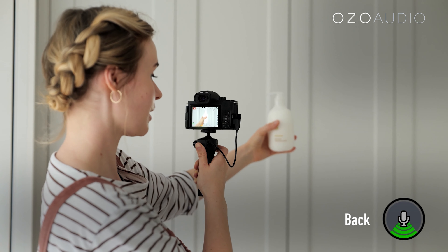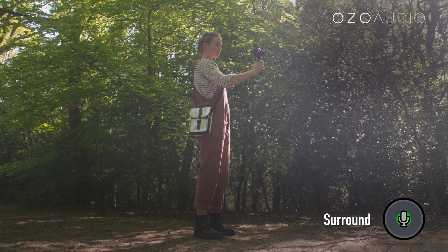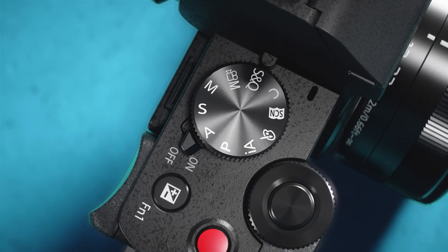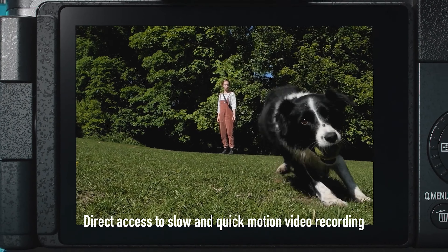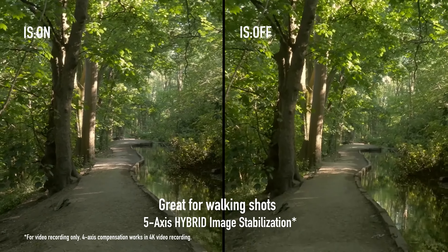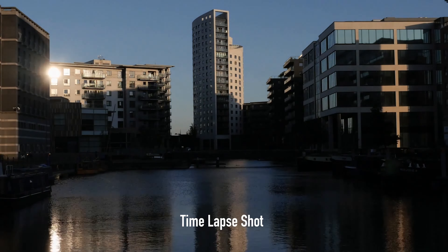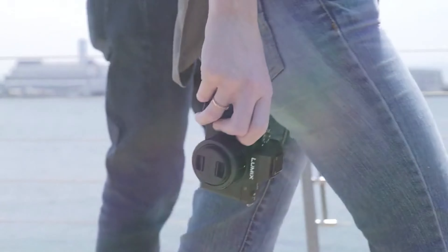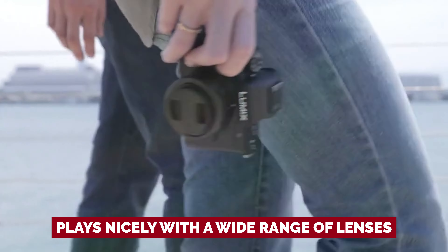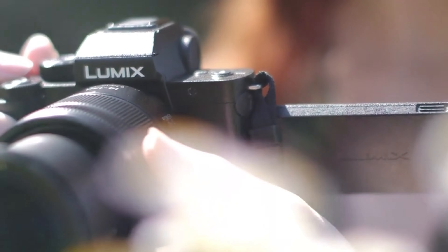Here's the kicker: even if you're not a tech guru or a video connoisseur, you can still use this bad boy to snap breathtaking photos. Panasonic understands that simplicity shouldn't sacrifice quality, and they've nailed it with the Lumix G100. And can we talk about its design? It's like a pocket-sized superhero, ready to capture your every adventure. Plus, it plays nicely with a wide range of lenses, so you can take your creativity to new heights.